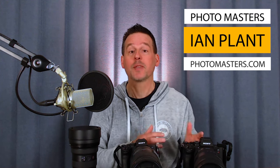Hey everyone, pro photographer Ian Plant here. I often get asked whether I have any tips for carrying around heavy camera gear and for transporting that gear to exotic photo destinations. I do have some tips, but my answers might surprise you. If you want to learn more, stay tuned.